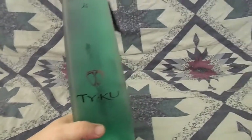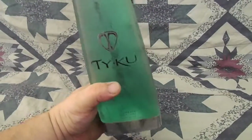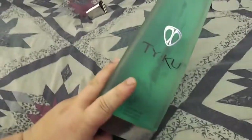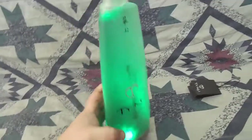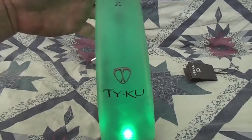If you're familiar with Tyku, you'll know that the green Tyku fifth bottles had a really cool light function at the bottom. This is actually a light-up bottle, and the light still works. Let's see if we can get it to turn on — there it is! Check that out. At night time this looks absolutely awesome — the frosted bottle and everything.